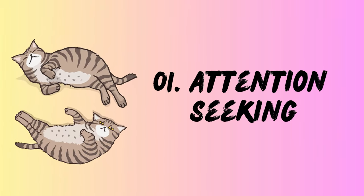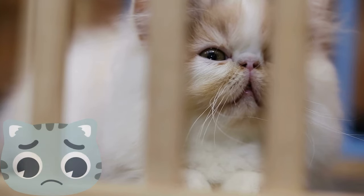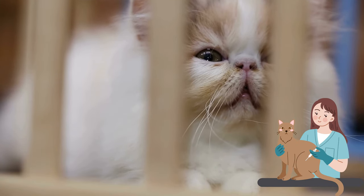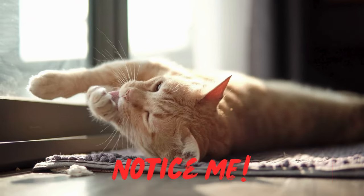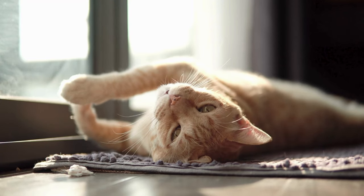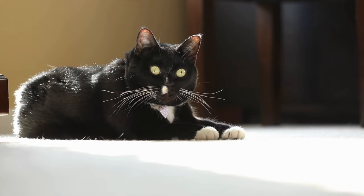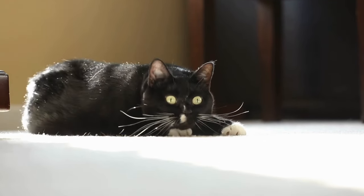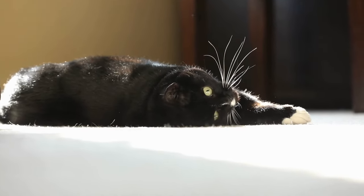1. Attention-seeking. Ever witnessed a roll followed by a pleading meow and those irresistible puppy dog eyes? Dr. Candy Akers, a holistic veterinarian, tells us rolling around can be a cat's way of saying, "Hey human, notice me." But remember, not all rolls are an invitation for a belly rub. Pay attention to their body language — relaxed ears, purring, and slow blinks are good signs, while tense muscles, flattened ears, and hissing mean you should give them their space.